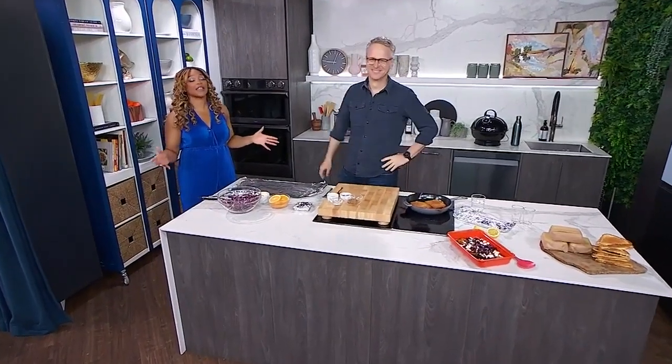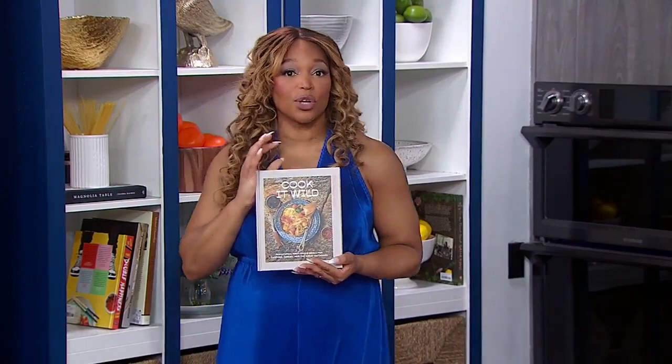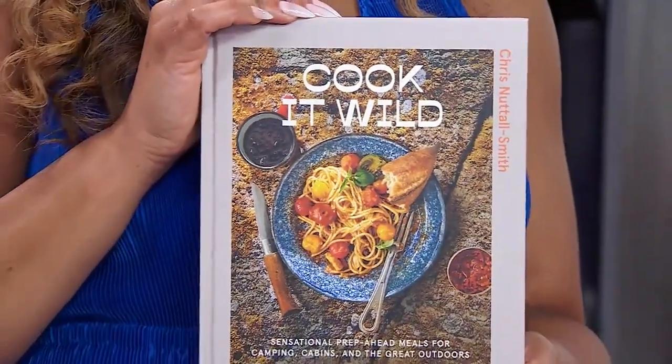We've got someone special in the CityLine kitchen today. It's food writer and Top Chef Canada judge, Chris Nettlesmith! I'm excited too because you're here to share some recipes from your new book. It's called Cook It Wild, and it's absolutely beautiful. The wild part — you've got to tell me what this is about.